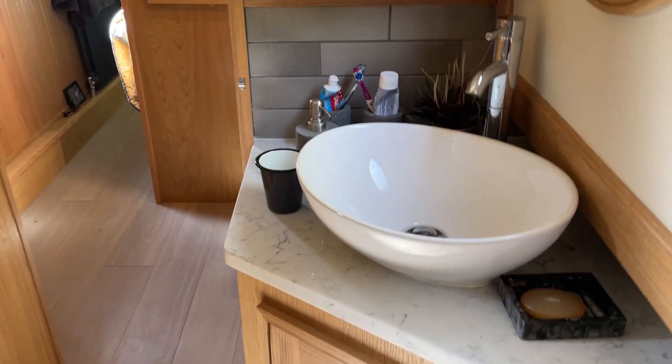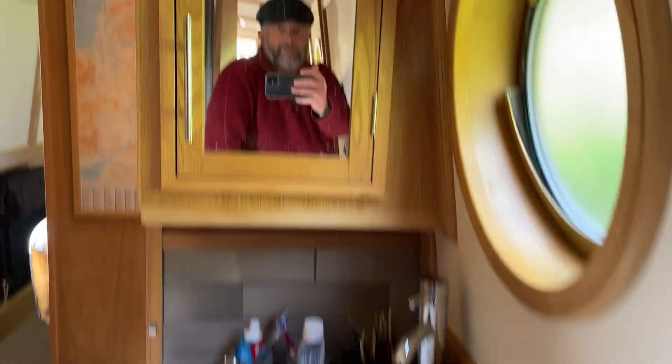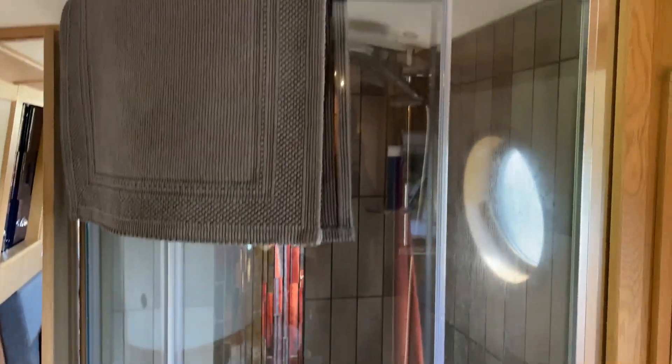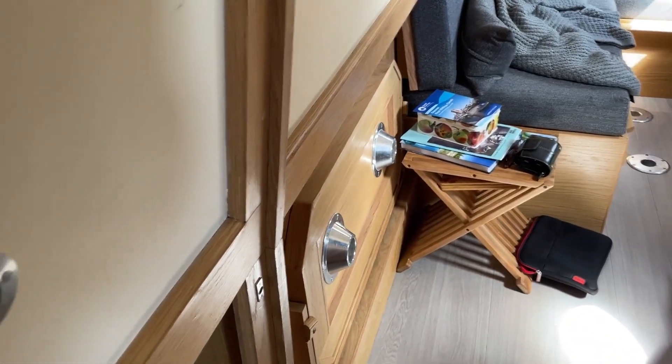Coming through to the bathroom — we've got an open sink and lots more cupboards. They've packed in as much storage as they possibly can, even these tiny little cupboards that fit by the loo. We've got a really decent shower, and when you're going along during the day it heats up the water, which stays hot until the next morning so you can shower on the previous day's water.